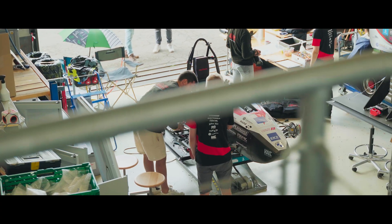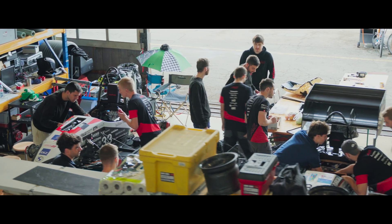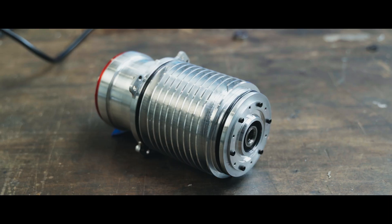Mitten was our 2019 race car. In the 2019 season, the first thing it needed was a team. We rallied 30 alumni and took upon ourselves the mission: make Mitten go below one second.